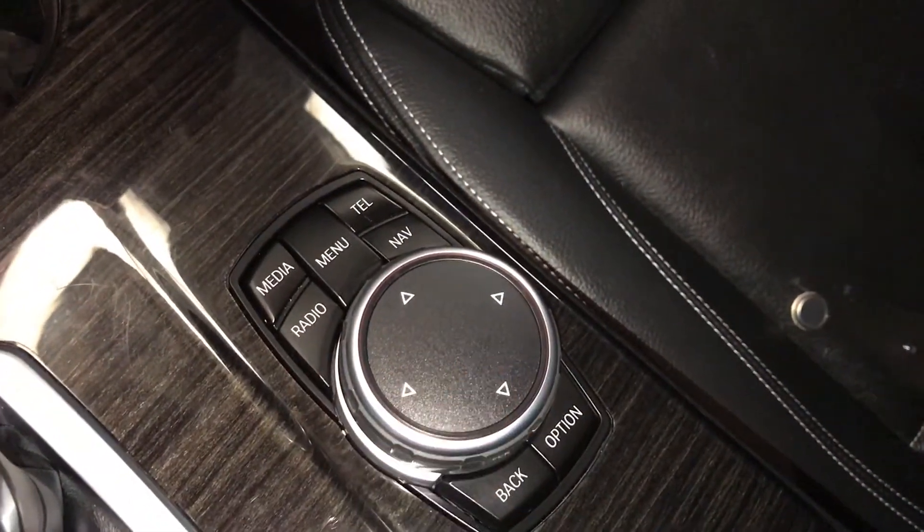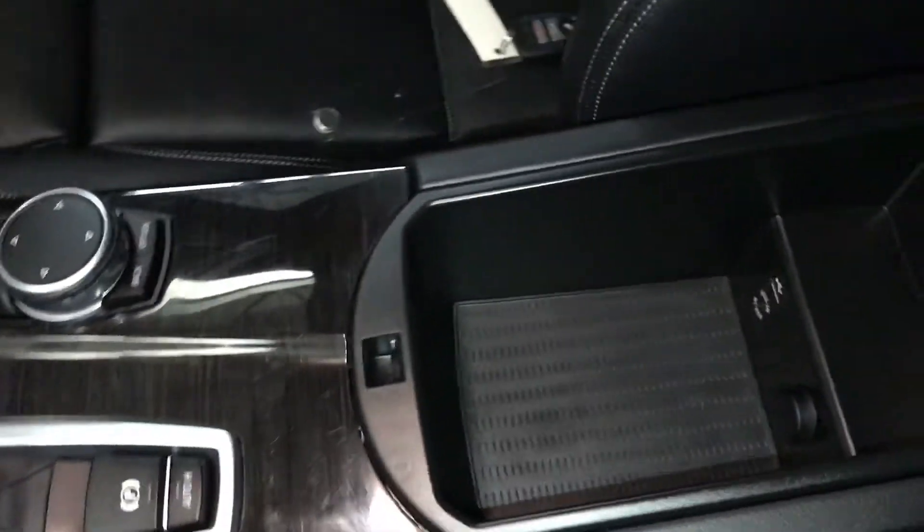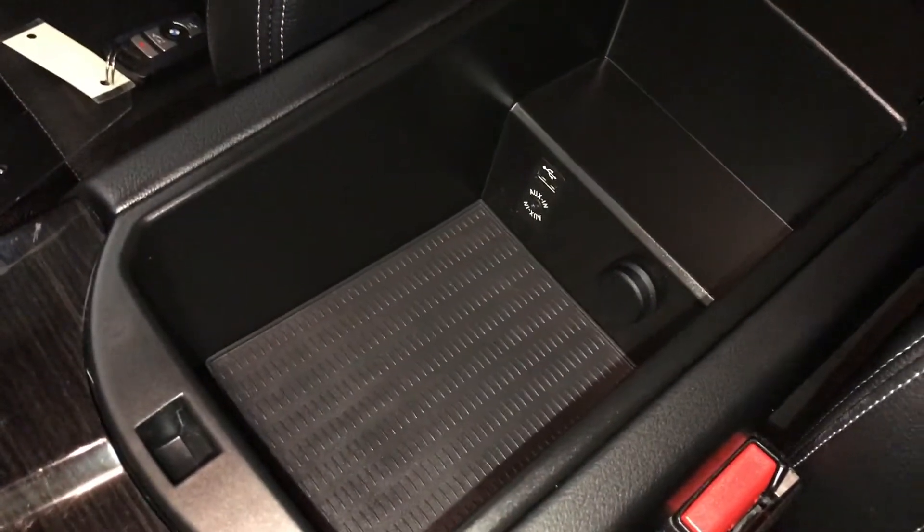This is what you'll use for your display screen. Under your armrest you have a power outlet and USB auxiliary.